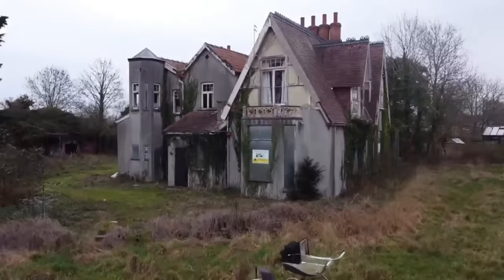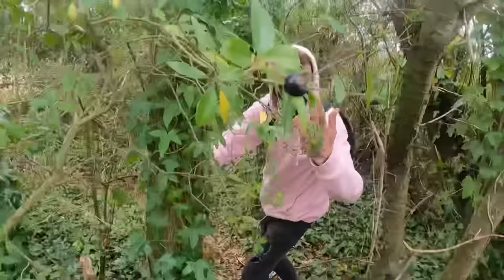What is up guys? We are back on another abandoned adventure. We're about to head into what we think is one of the creepiest places we've ever seen. It's an old Victorian manor. Just about to head in now guys. The place is absolutely amazing. Come with us.